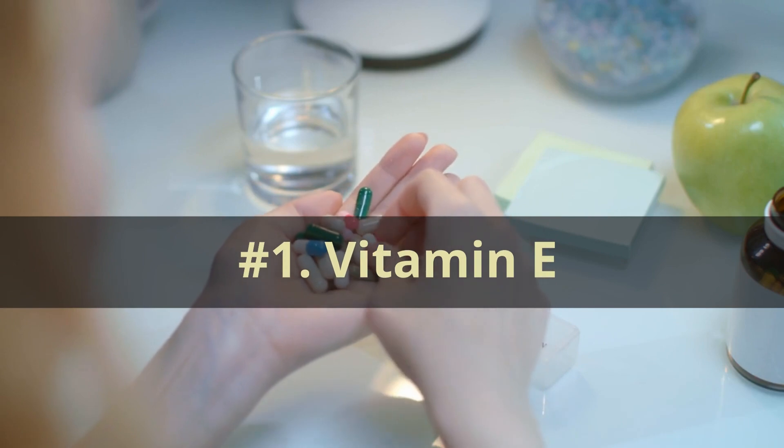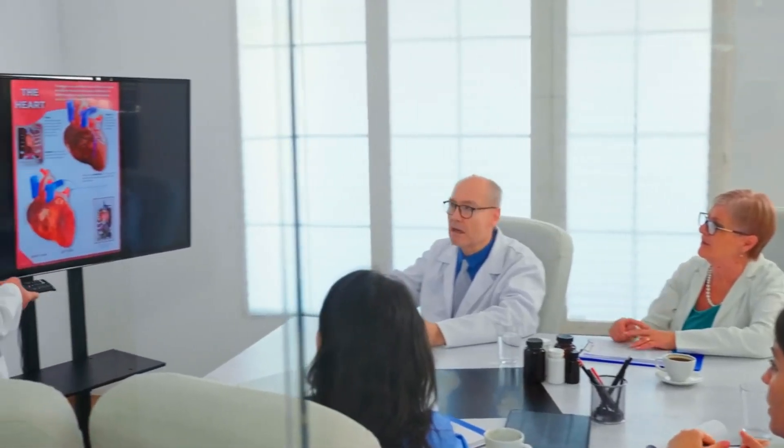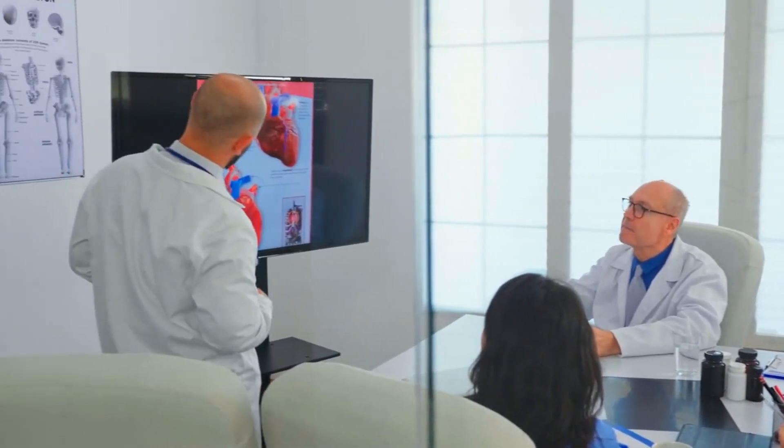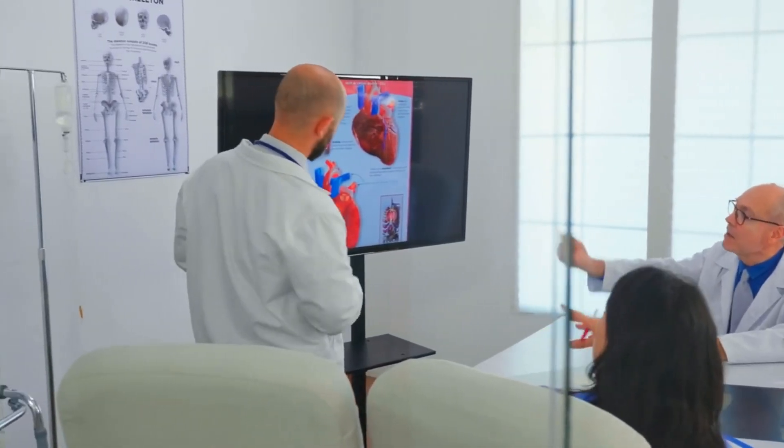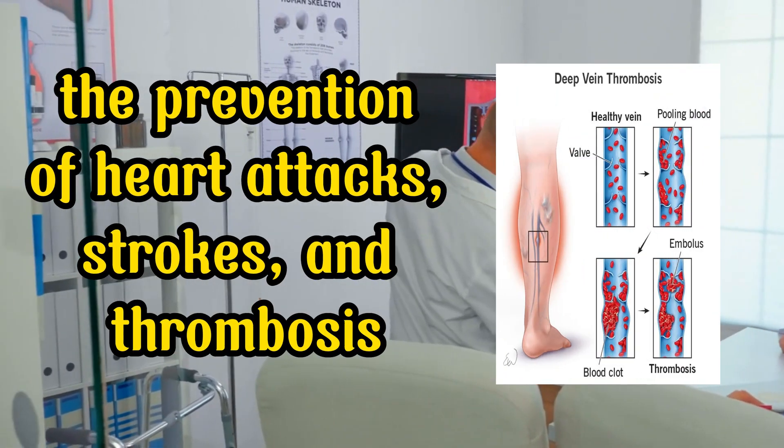Number 1: Vitamin E. An essential nutrient in the promotion of blood clot dissolution, fibrinolysis, and the prevention of heart attacks, strokes, and thrombosis is vitamin E.